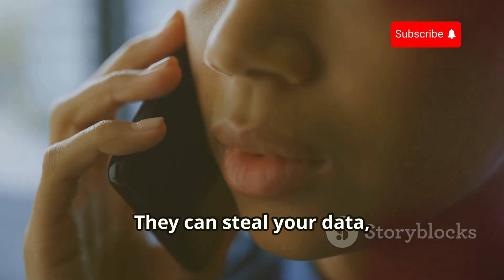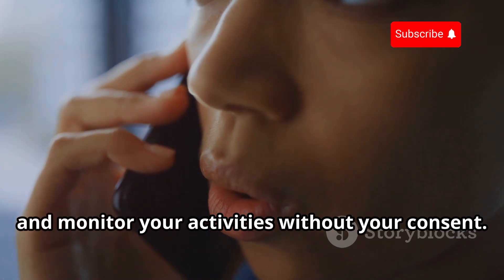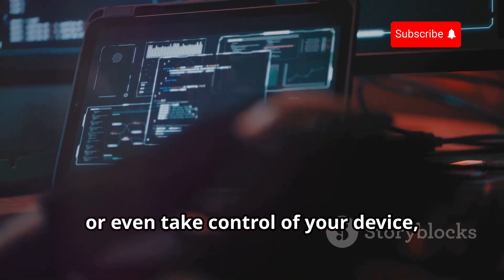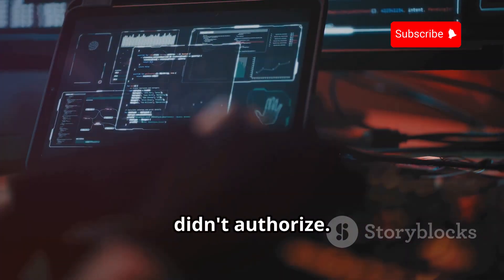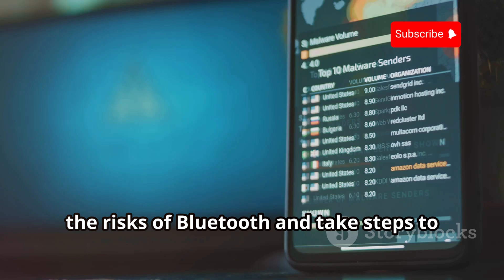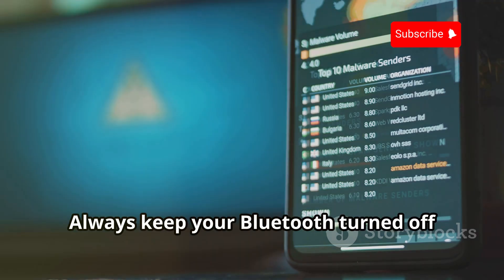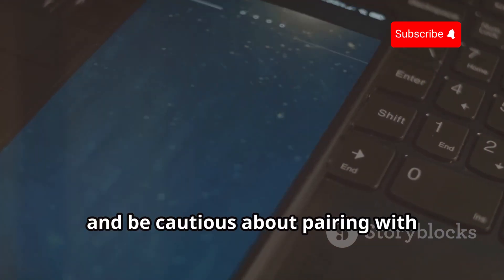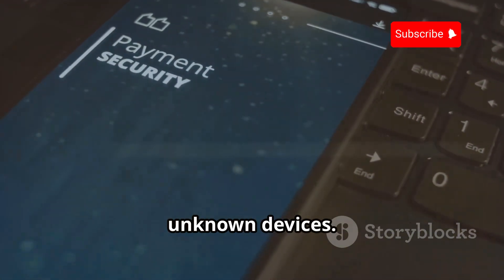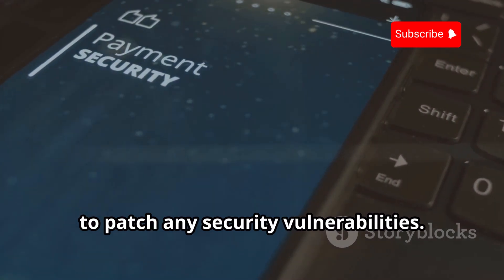They can steal your data, listen to your conversations, and monitor your activities without your consent, or even take control of your device, manipulating it to perform actions you didn't authorize. This is why it's important to be aware of the risks of Bluetooth and take steps to protect yourself. Always keep your Bluetooth turned off when not in use and be cautious about pairing with unknown devices. Regularly update your device's software to patch any security vulnerabilities.